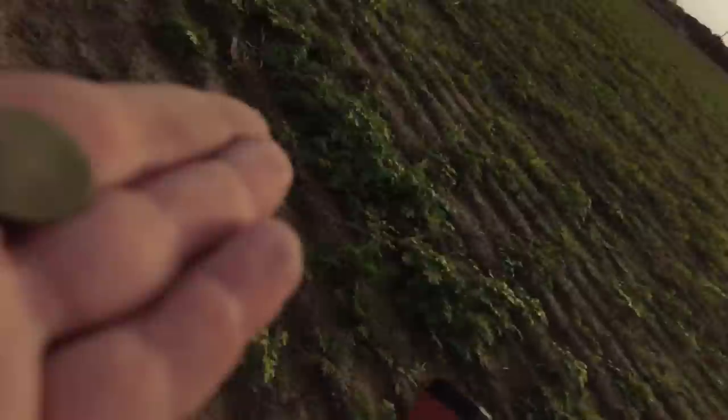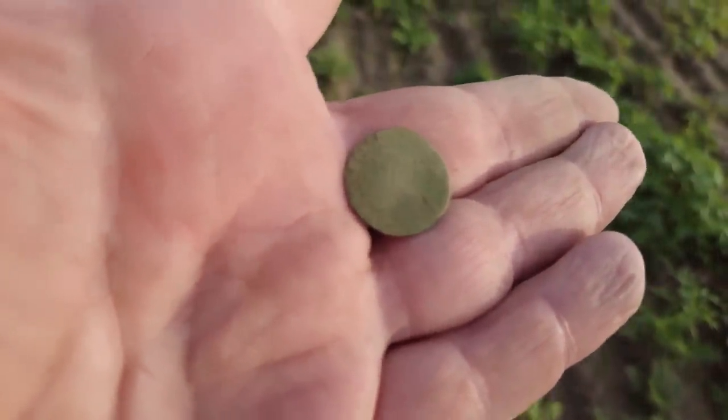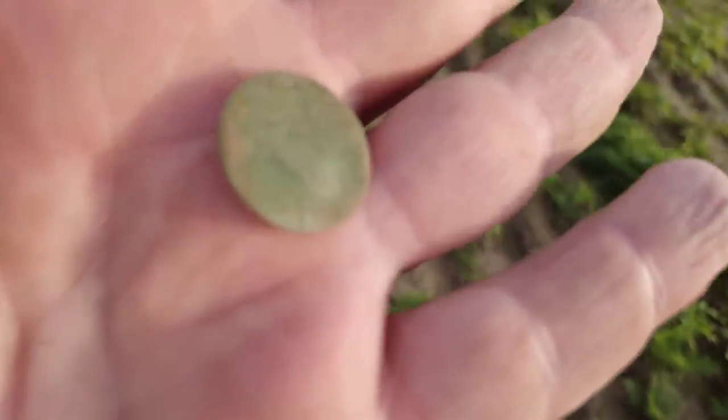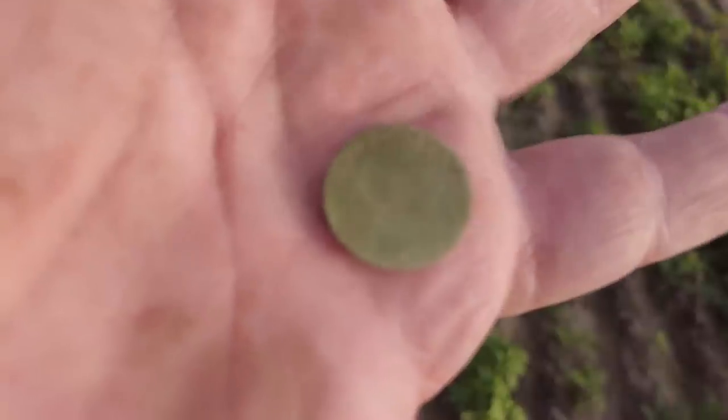Another little denier right down here - it's a hot patch, well a warm patch. Just a normal little denier - there you are. That's the standard little denier, probably has some details on it but not much.